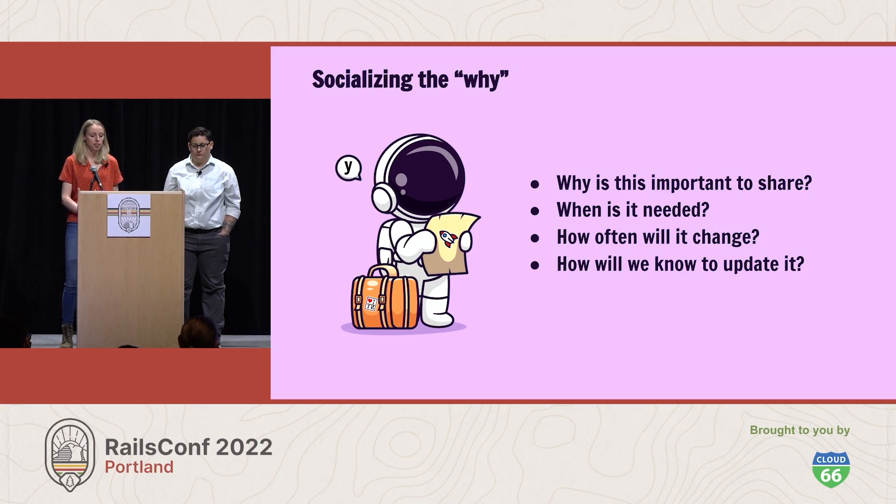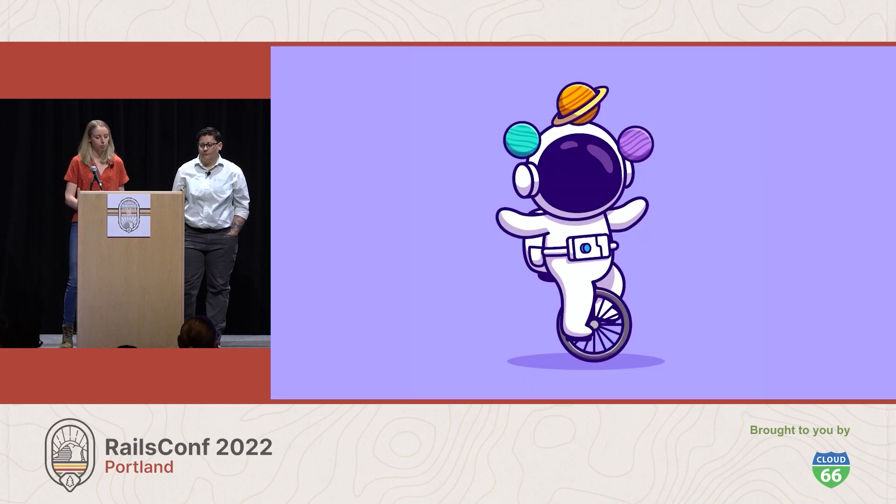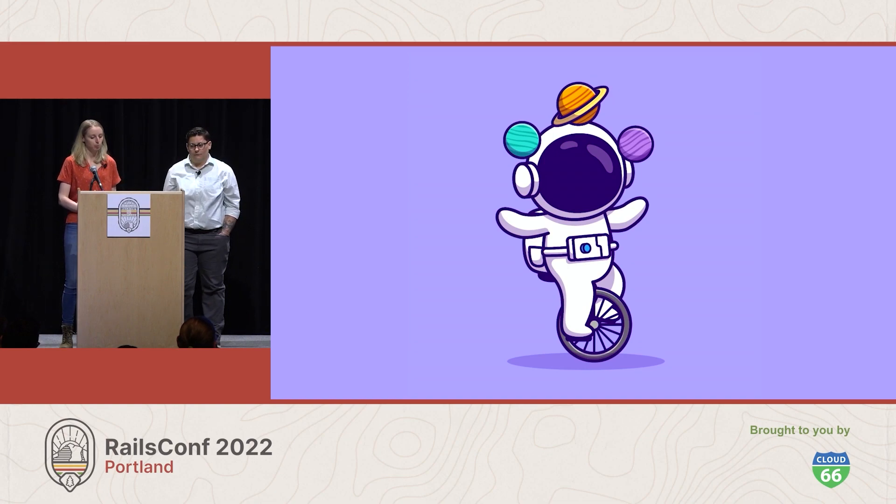Yuki and the team will need to distinguish between documentation that is likely to need to change often and documentation that will need updates less frequently, and choose the right format for each. The goal is to arrive at a balanced approach where the whole team has context behind the work being done, documentation is readily accessible, and when it needs to change, it's a natural part of the team's workflow. If documentation had been better preserved in the past, Yuki's journey to recover institutional knowledge would have been much easier — or not needed at all.